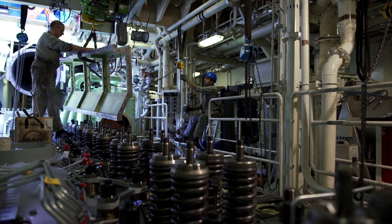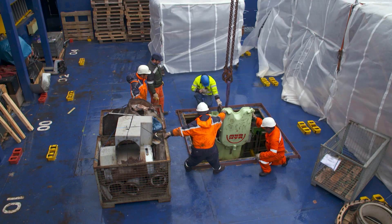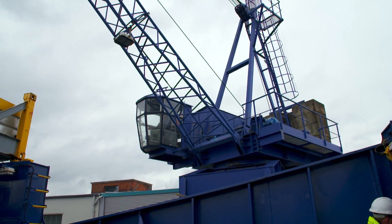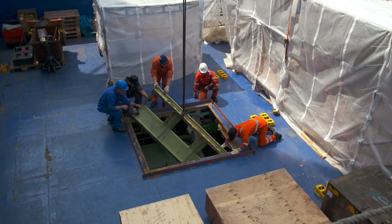The biggest challenges we have are mainly the amount of space on board, which is extremely limited. It's a very small engine room, so maneuvering parts in and out is extremely difficult. Also, the amount of parts and moving them to and from the ship — the logistics is extremely difficult.